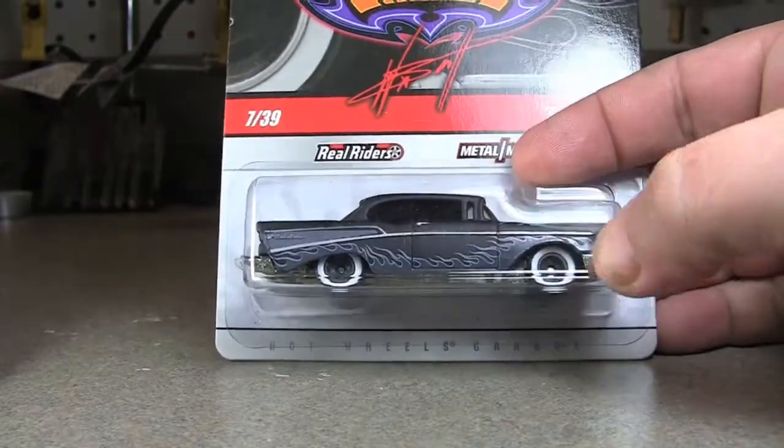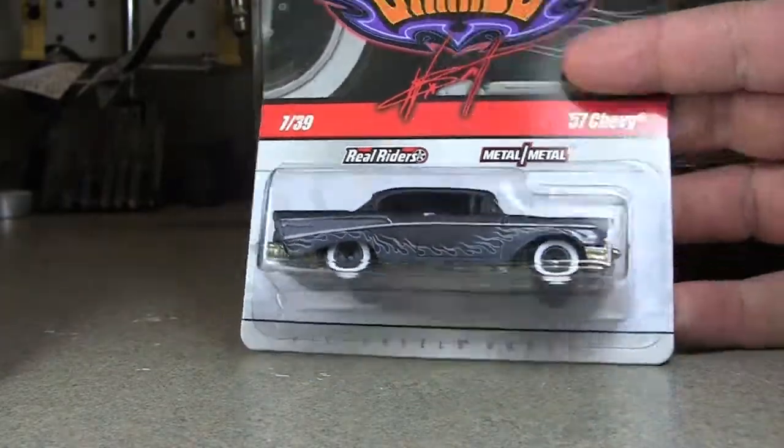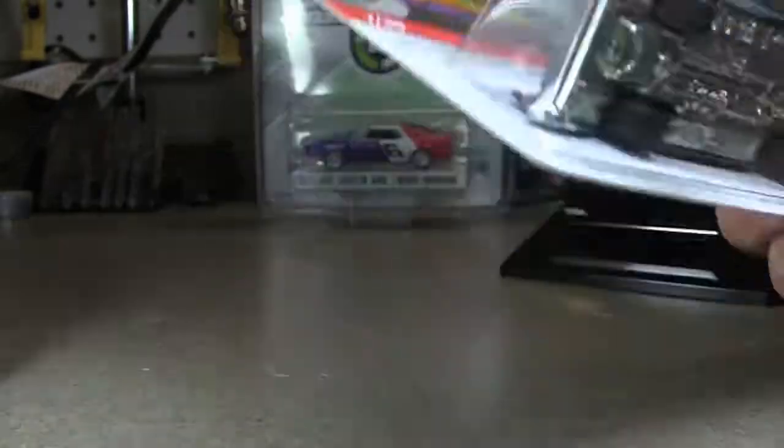I want to get through the rest of these finds, but I'm just going to do one this evening. This is the 57 Chevy from the Wayne's Garage series there.